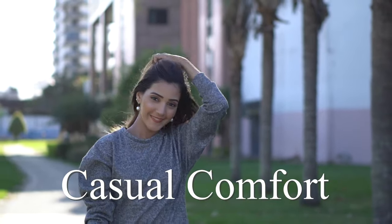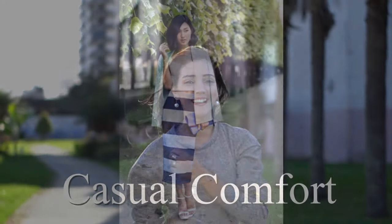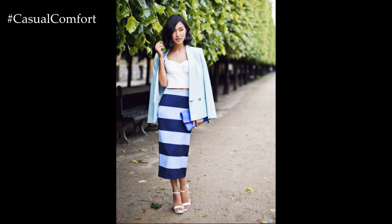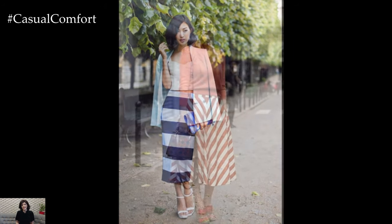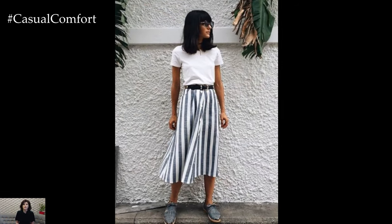Welcome to the Casual Comfort Channel where you will learn a lot of interesting and useful things for yourself. Summer brings with it a wave of vibrant colors, warm breezes, and a refreshing change in wardrobe. One staple piece that captures the essence of this lively season is the summer striped skirt.